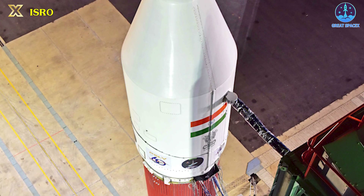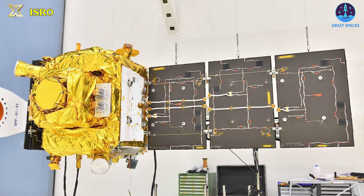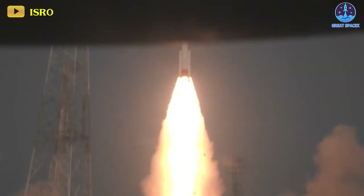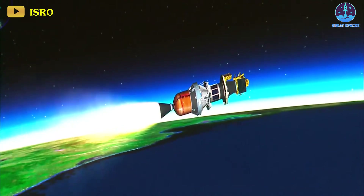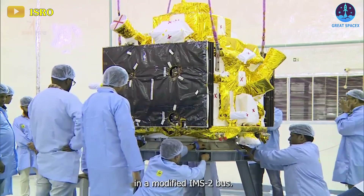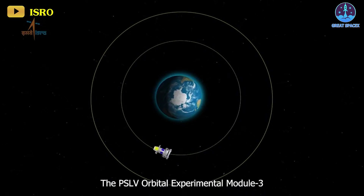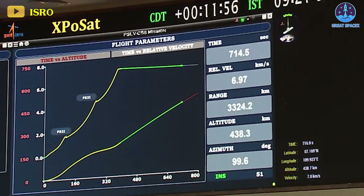In related news, India initiated its year with the launch of an astronomy satellite, marking the beginning of a year that includes critical tests for its human spaceflight program and the potential for a joint crewed mission with NASA. The Polar Satellite Launch Vehicle took off at 10:40 p.m. Eastern on December 31, or 9:10 a.m. local time on January 1, from the Satish Dhawan Space Center. Around 22 minutes later, it successfully placed its primary payload, the XPoSat spacecraft, into a 650-kilometer orbit. The XPoSat satellite, weighing 469 kilograms, is equipped with two instruments designed for X-ray polarimetry measurements, and astronomers plan to leverage the collected data to conduct in-depth studies of neutron stars, black holes, and supernovae.